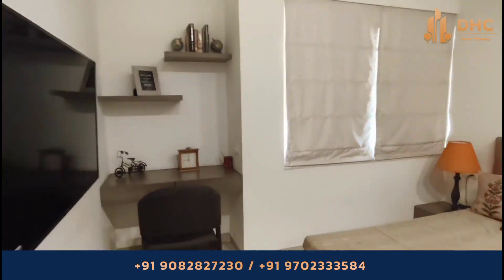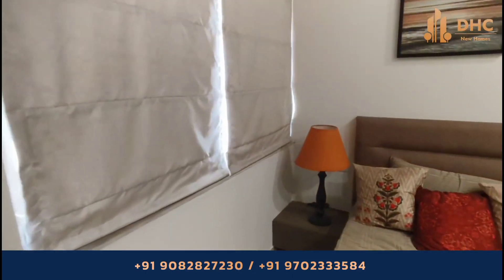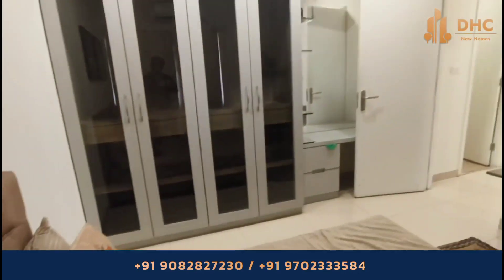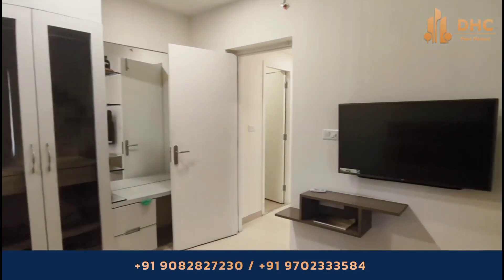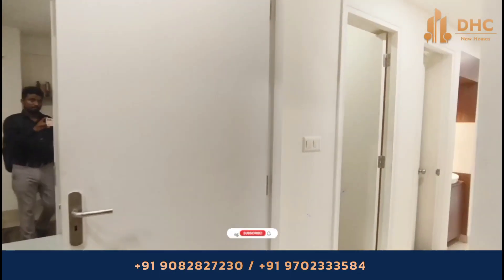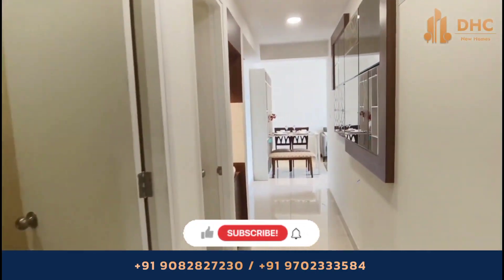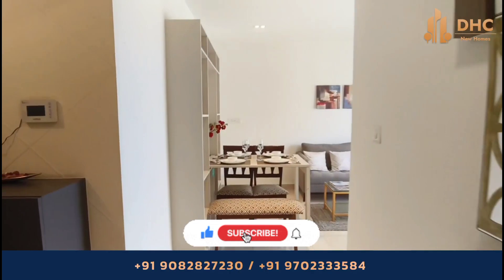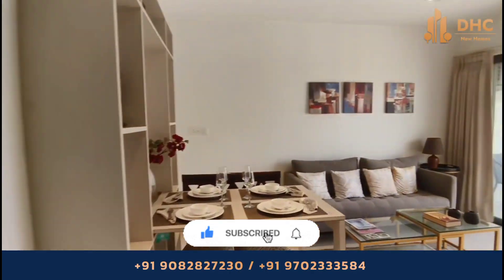The homes are equipped with sunshade fences and features that keep the home cooler. The towers are designed so that homes remain air-dry, cool, and comfortable naturally, with low VOC materials offering better indoor environment quality. If you are interested in this project, do call us on the given number, and thank you for watching.